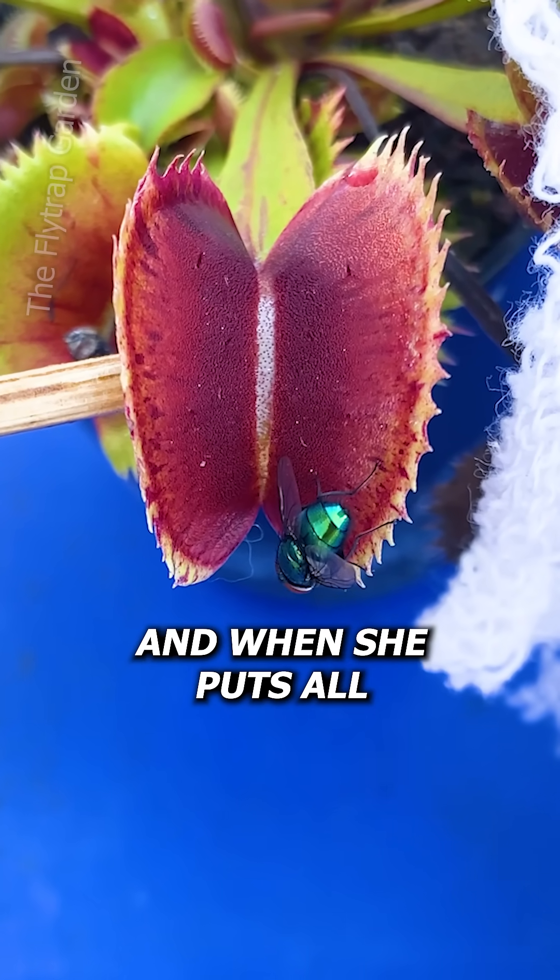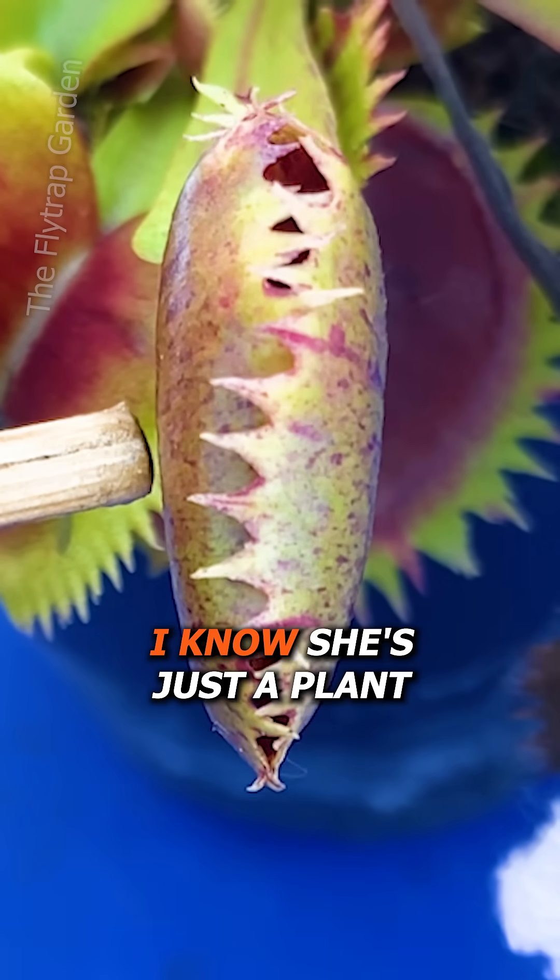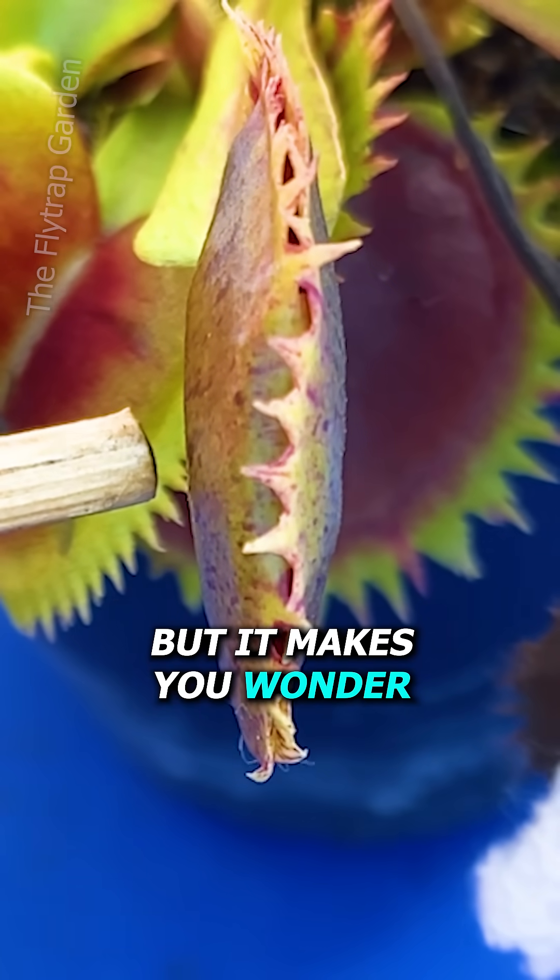And when she puts all of her lessons together, she does it. I know she's just a plant, but it makes you wonder.